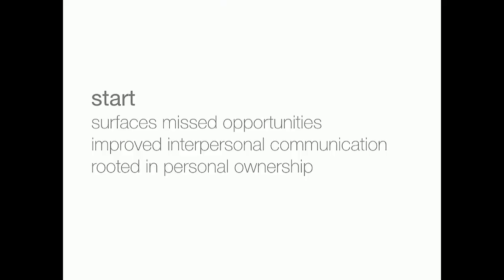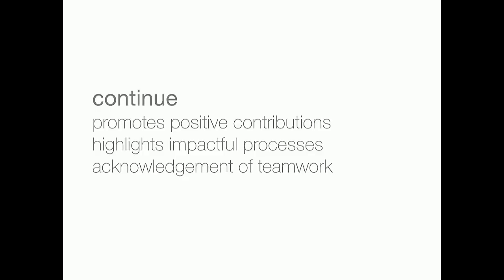In the Start category, it helped us see missed opportunities — where could we have done better with what we already had? Where can we improve communication? We practiced six to twelve hours every week and just needed to polish skills. It was also rooted in personal ownership. In the Continue category, it promoted positive contributions and acknowledgment, highlighted what was working in our process that we needed to keep doing, and acknowledged general team dynamics — recognizing both what people were doing well and where we still needed to improve.